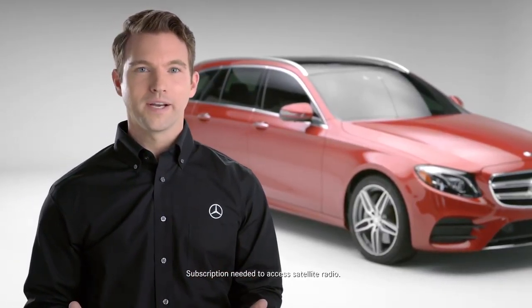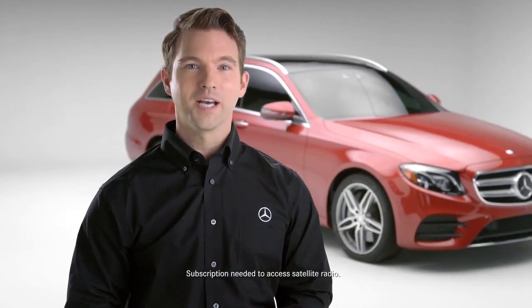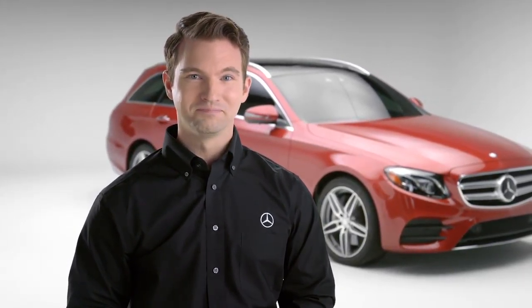Whether you love talk radio or listening to the latest hits, the radio in your Mercedes-Benz helps make sure you don't miss a beat.